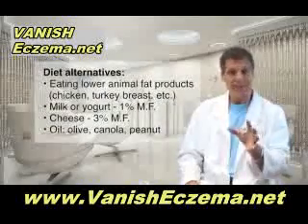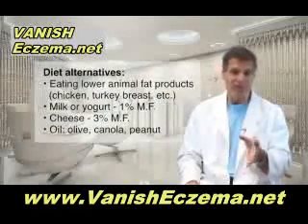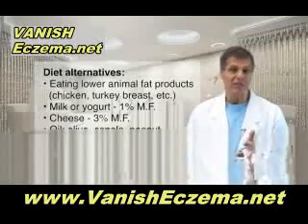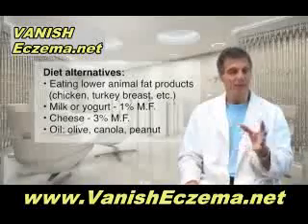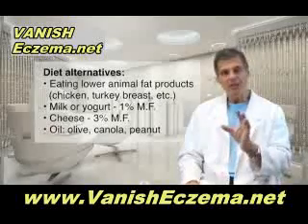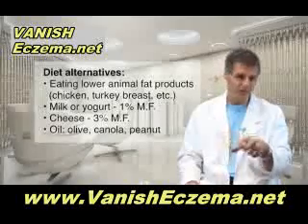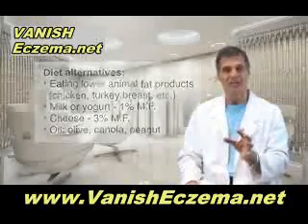So what are the alternatives? Eating lower animal fat products like chicken breast, turkey breast, fish, Cornish hen, milk or yogurt that's 1% milk fat or less, no cheese above 3% milk fat. And use these vegetable oils: olive oil, maybe canola oil. If you want to stir-fry something, peanut oil once in a while is okay too.